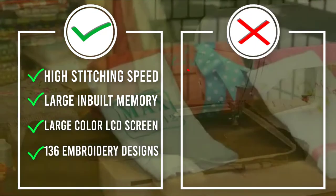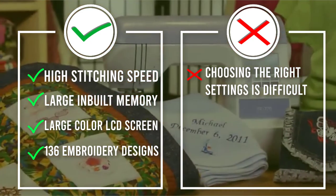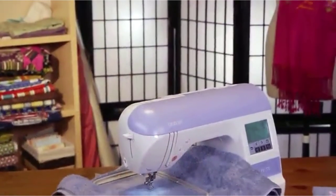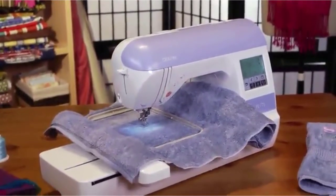The machine has a highly responsive LCD touchscreen to control the settings. You'll also receive on-screen help in the form of tutorials to help you understand the basics of the machine. There are 136 built-in embroidery designs with 6 built-in lettering fonts. The designs can be rotated at 1 degree, 10 degrees, or 90 degree increments.